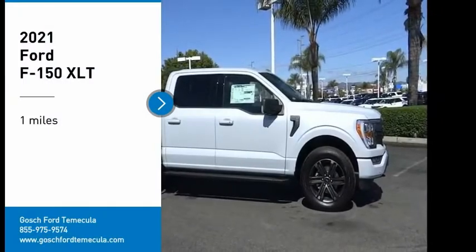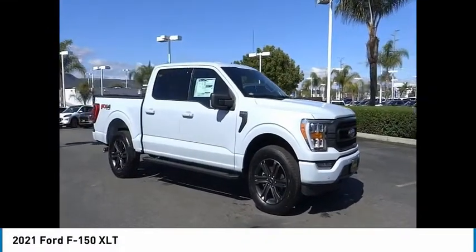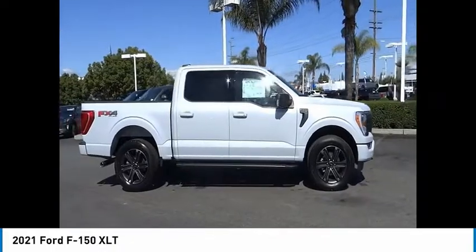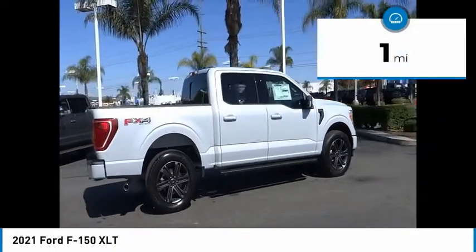We are pleased to show you the 2021 F-150. A Ford F-150 knows how to handle any situation. It's built to follow orders, no whining. This vehicle has less than 100 miles.